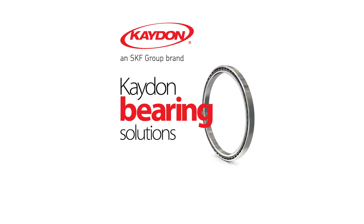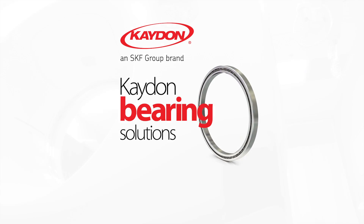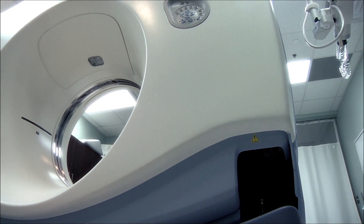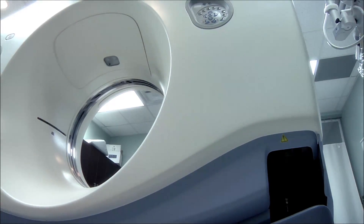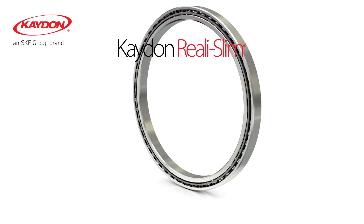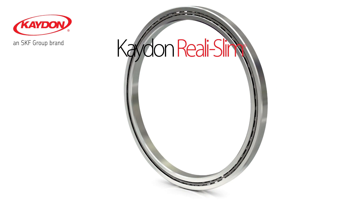K-Don really slim bearings are designed to solve the world's most demanding bearing challenges. K-Don's exceptional engineering support provides our customers with problem-solving, application-specific, custom and standard thin section ball bearings.